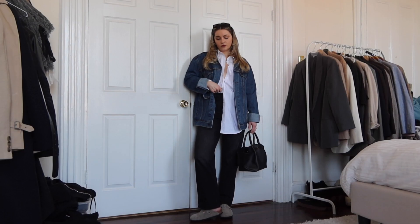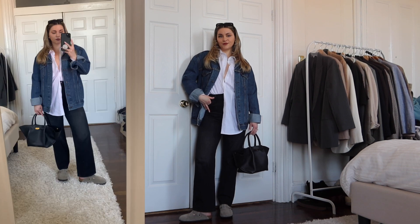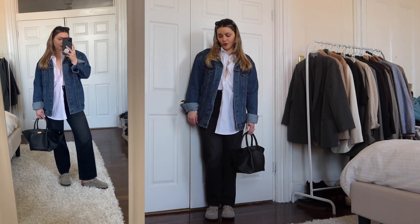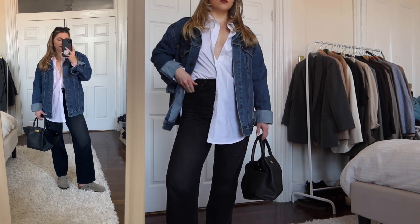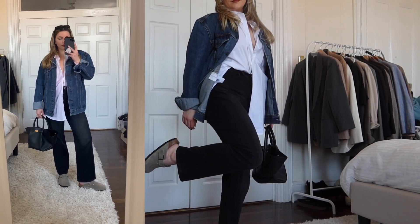Although these are all pretty casual, we're going a bit more casual with this button-down shirt underneath the denim jacket. I paired it with my black jeans and my Birkenstocks, which I recently just got. I was not really on board before but now I'm really happy I got them — they are so comfortable, so highly recommend.